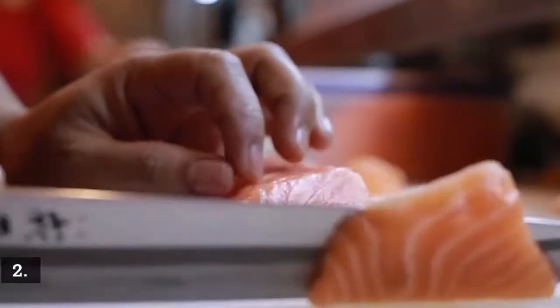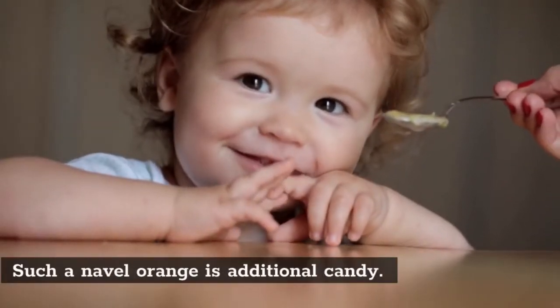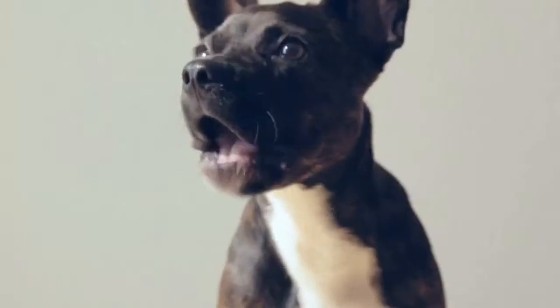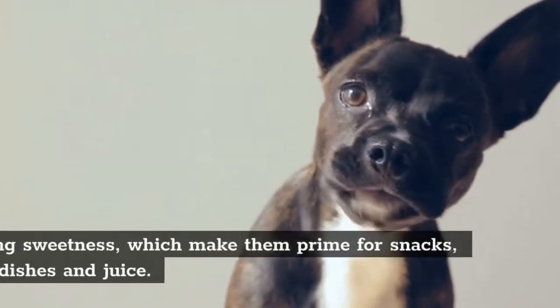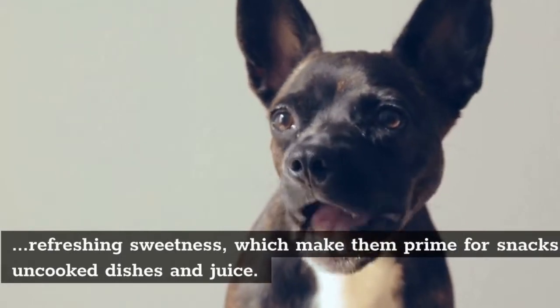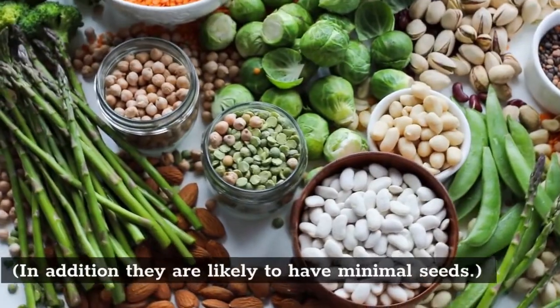2. Karakara Oranges. This type of navel orange is extra sweet. Karakara oranges are well known for their low acidity and refreshing sweetness, which makes them prime for snacks, raw dishes, and juice. They also tend to have minimal seeds.